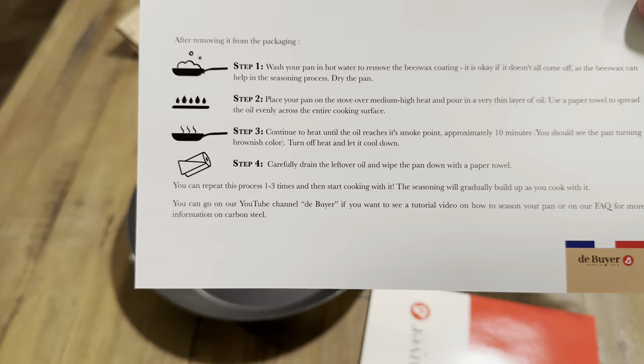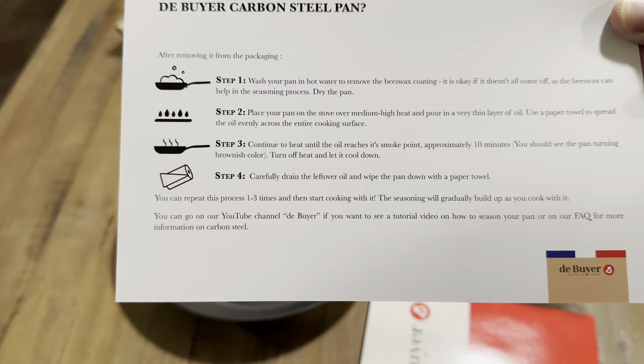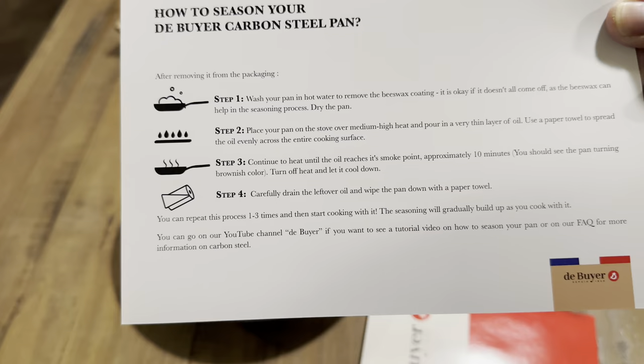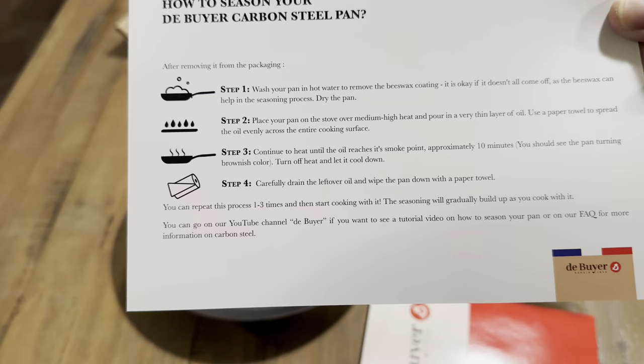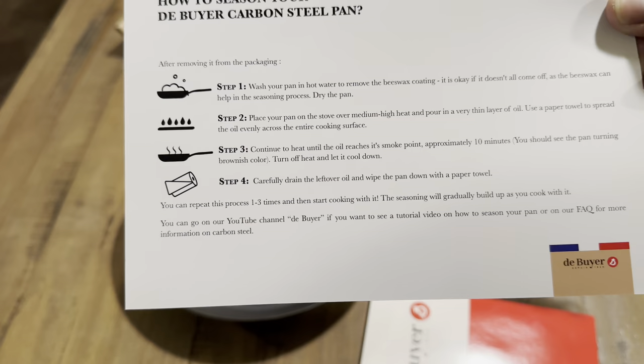Step two: place your pan on the stove over medium-high heat and pour in a very thin layer of oil; use a paper towel to spread the oil evenly across the entire cooking surface. Step three: continue to heat until the oil reaches its smoke point — approximately 10 minutes. You should see the pan turning a brownish color. Turn off the heat and let it cool down. Step four: carefully drain the leftover oil and wipe the pan down with a paper towel. You can repeat this process one to three times, then start cooking with it. The seasoning will gradually build up as you cook.